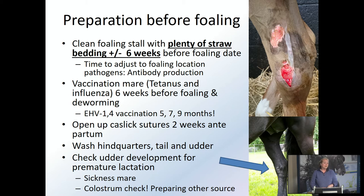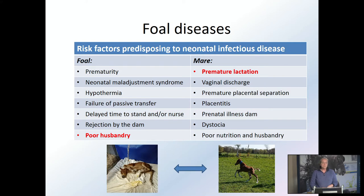Another really important thing is to check the udder development for premature lactation. If the mare starts lactating more than a week before the anticipated date and is really leaking all her colostrum, then you know she's losing colostrum, which is then not available for the foal, so you'll have time to prepare and find another source. It's also sometimes a sign, especially when it's a very early udder development, that there might be something wrong — she could be developing placentitis for instance. That's a real alarm bell. Not having a clean stable and not having everything arranged on time is a big risk factor for neonatal infectious diseases, as is premature lactation.